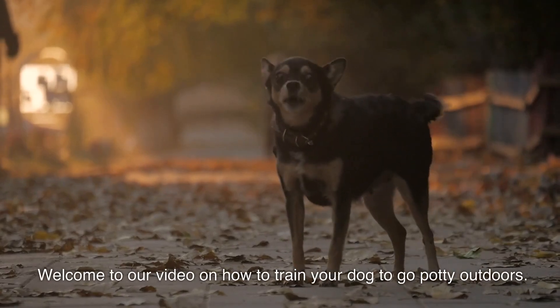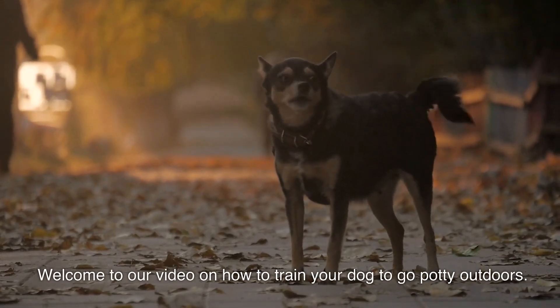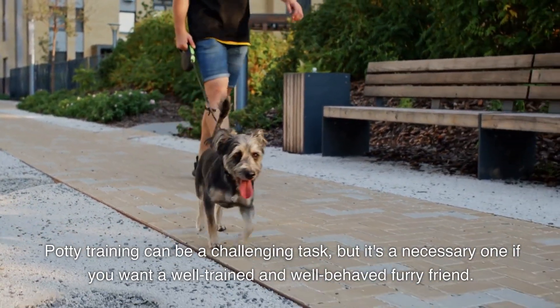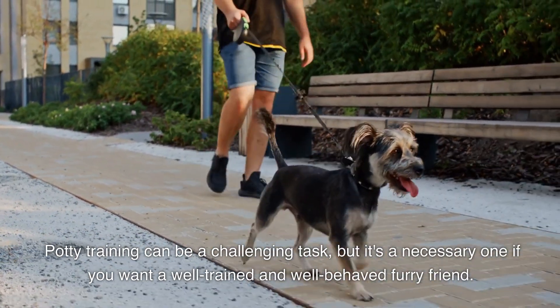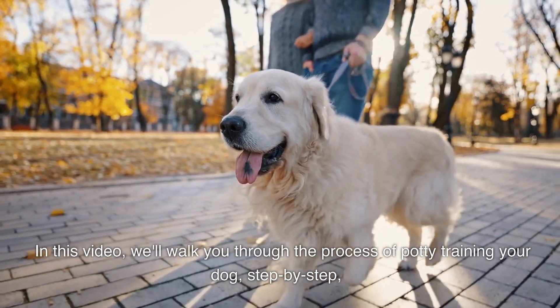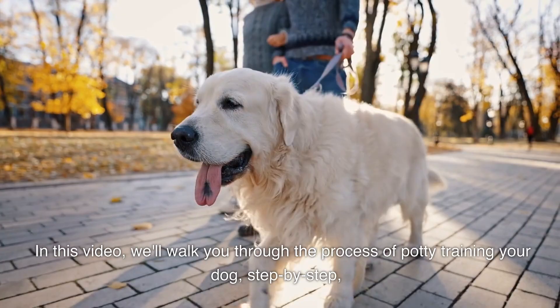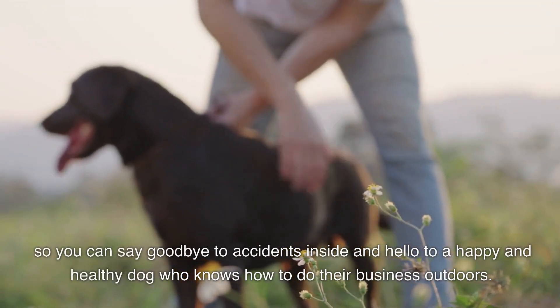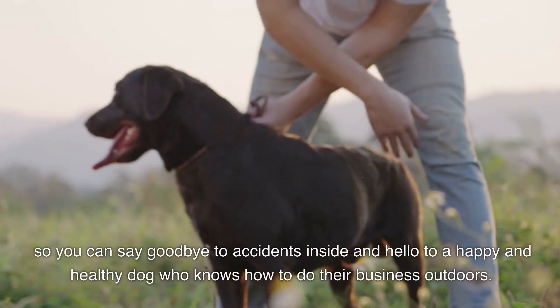Welcome to our video on how to train your dog to go potty outdoors. Potty training can be a challenging task, but it's a necessary one if you want a well-trained and well-behaved furry friend. In this video, we'll walk you through the process of potty training your dog step by step, so you can say goodbye to accidents inside and hello to a happy and healthy dog who knows how to do their business outdoors.